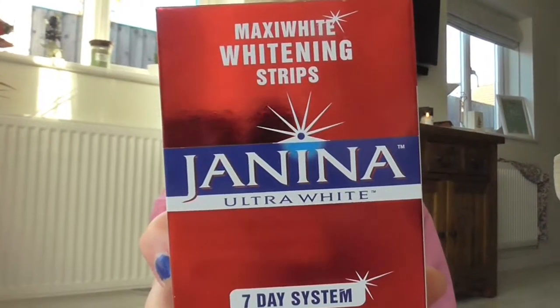My last favourite is quite random — it's the Janina Ultra White 7 Day System Non-Peroxide Maxi White Whitening Strips. I did get sent these a while ago and did a post with them. Recently I've come to the conclusion that I drink too much tea — well, maybe not too much, about 4 cups a day — but I've noticed it's having an effect on my teeth, and I've always had pretty white teeth so I don't want that to change. So I've been using these strips.